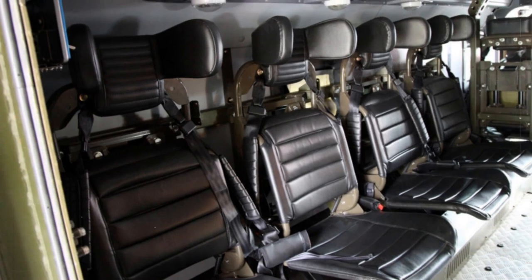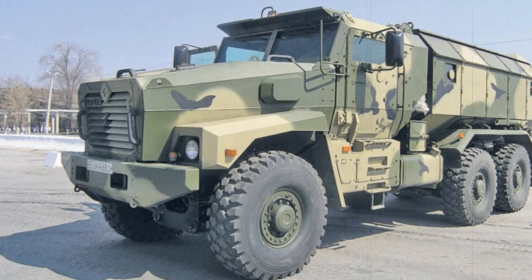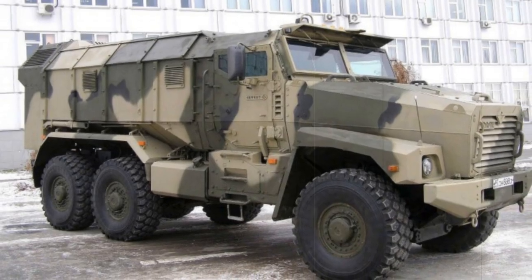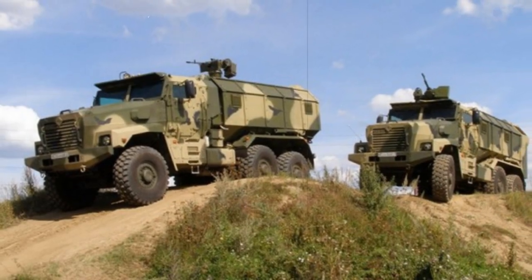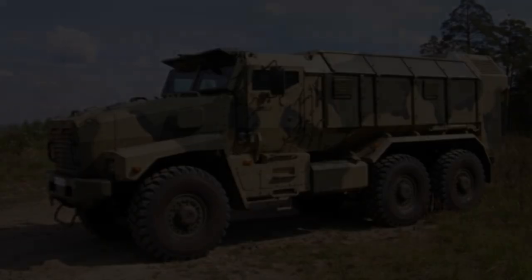The Ural MRAP is also available in a 4x4 configuration. The Ural 53099 was revealed in 2013; it has a monocoque armored body and can carry up to 10 troops. It is fully unified with the 6x6 vehicles and uses similar components. An 8x8 version is also being proposed.